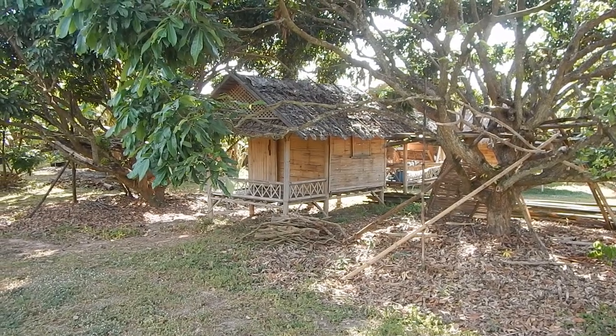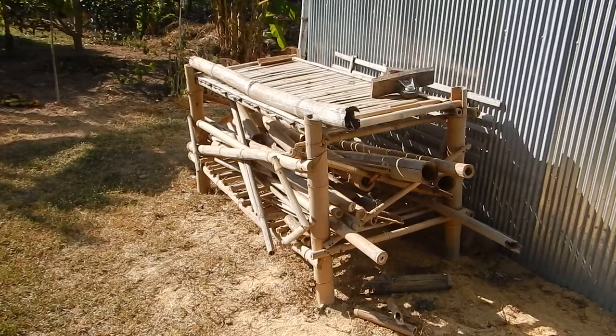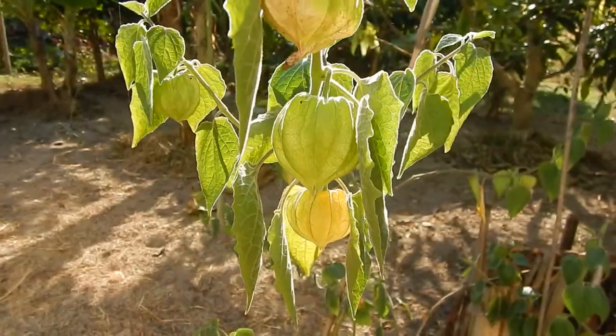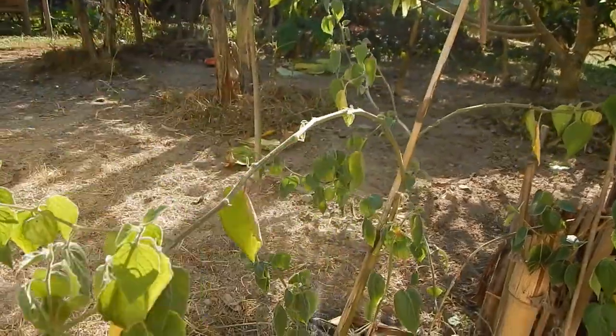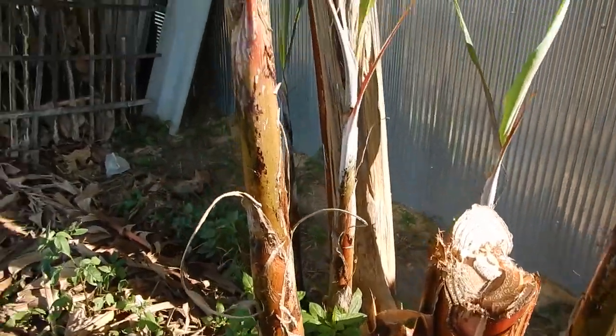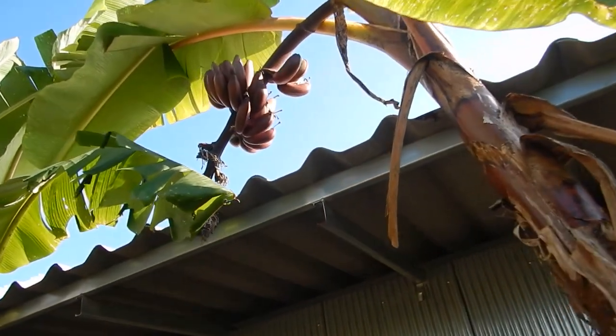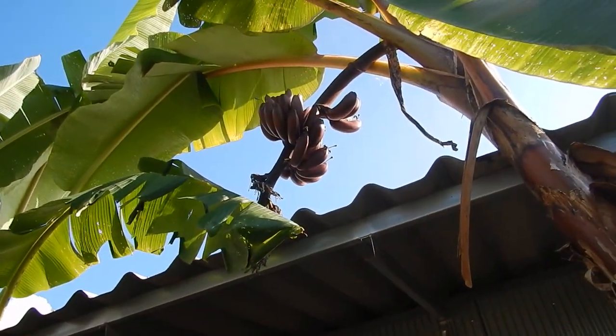And here is the rice straw, which is very nice to have here for mulching and composting. Small hut, small bamboo building material. Ground cherries. One red banana has been harvested, and the other one is just on the other side here, ripening up.